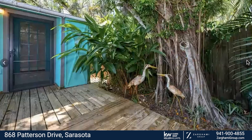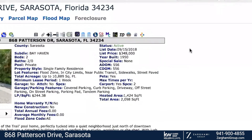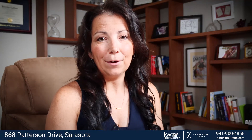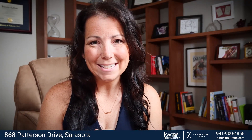You can also use it as an Airbnb and rent it out if you like. This listing, again, is 868 Patterson Drive. If you have any additional questions about this listing or want to do a virtual tour, send us a message. You can also check out all of our virtual tours at zaragamigroup.com. We'll see you next time.